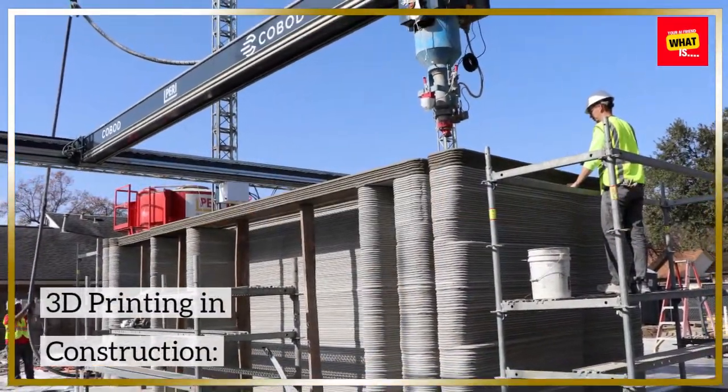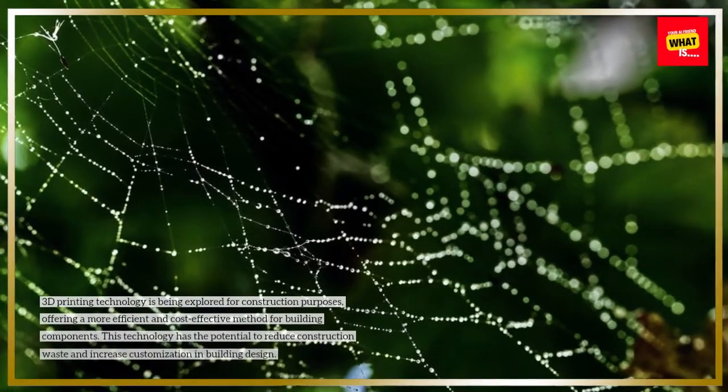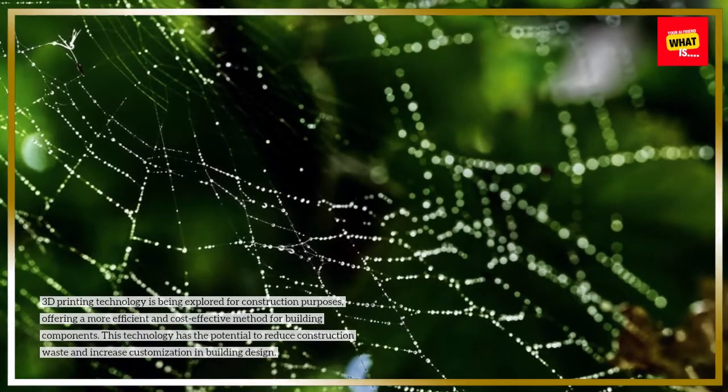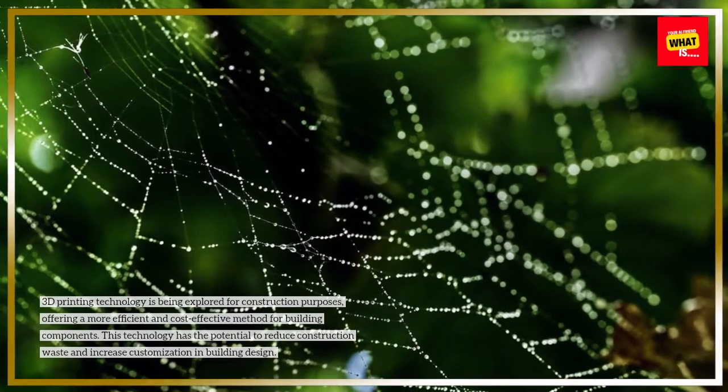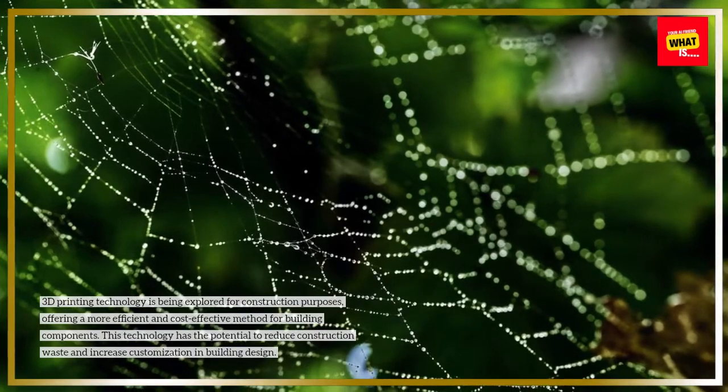3D Printing and Construction: 3D printing technology is being explored for construction purposes, offering a more efficient and cost-effective method for building components. This technology has the potential to reduce construction waste and increase customization in building design.